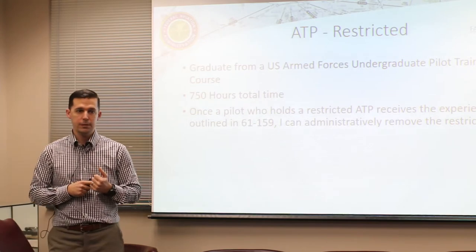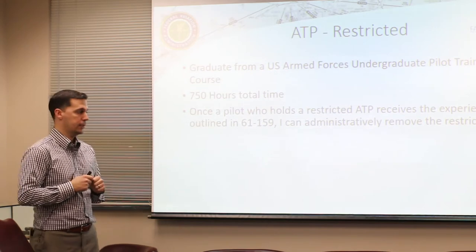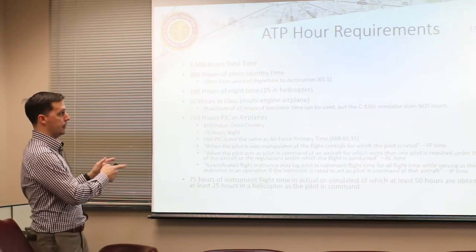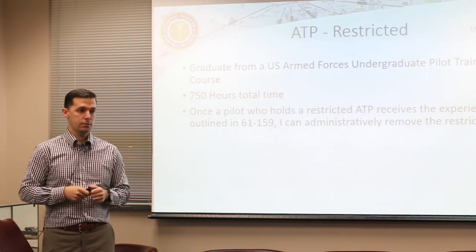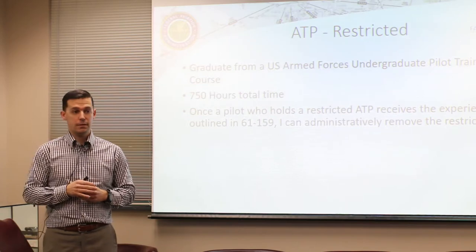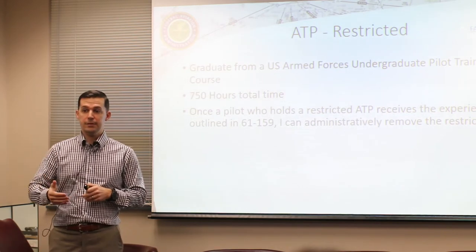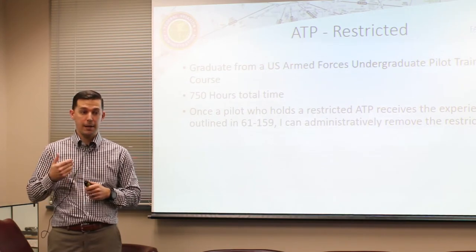For the ATP restricted, you just need 750 hours of total time and to be a graduate from UPT - not necessarily Air Force UPT, it could be any military undergraduate pilot training course. At 750 hours you can complete all the requirements we'll cover, get your ATP done, and then at 1500 hours - whether you're still in the military or not - you can come back and I'll administratively remove that restriction. There's no additional checkride required.